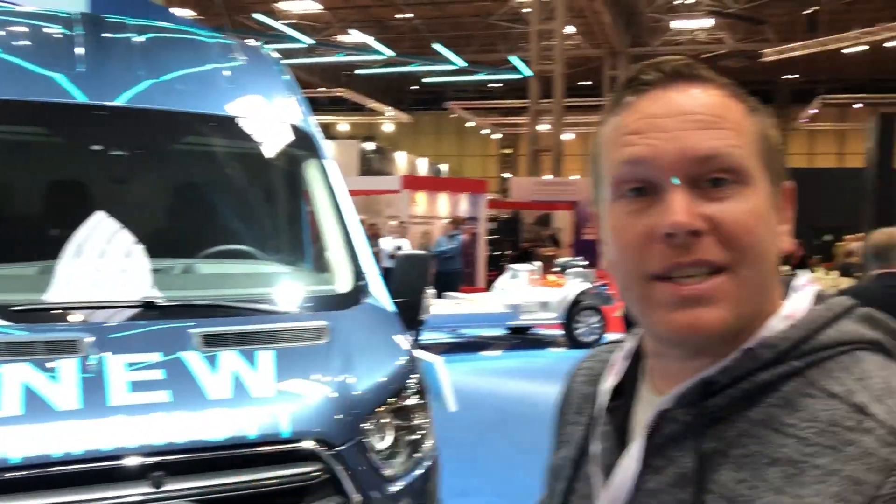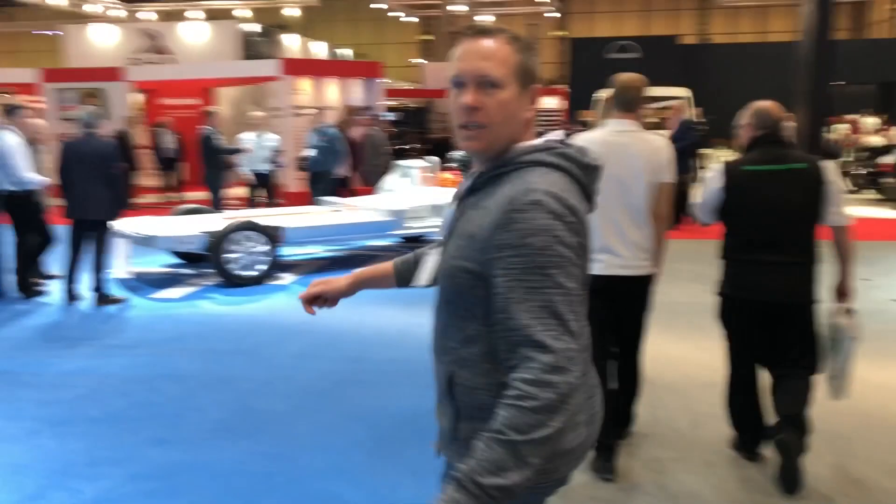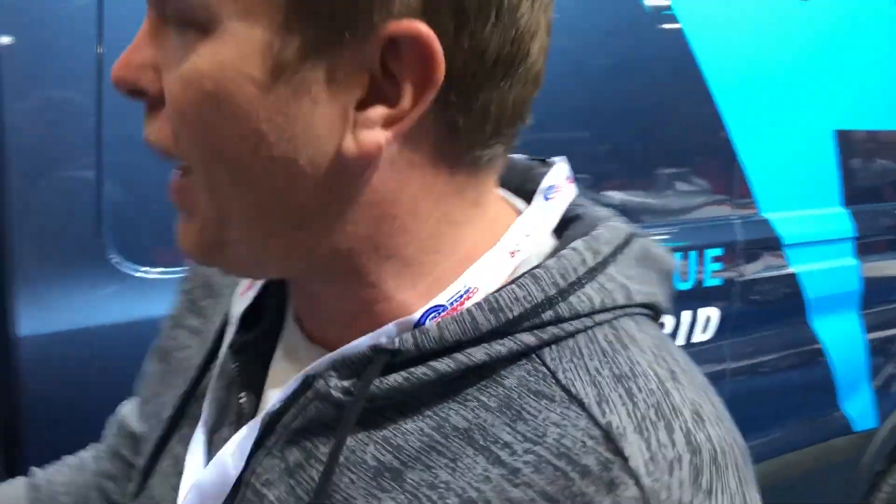Hey guys, Mark here and we're at the Ford stand at the Commercial Vehicle Show 2019. I'm standing in front of the new Transit - let's go and have a look and see what it's like. So this is the electric blue hybrid vehicle. The one they've got on display is a left-hand drive, just coming to the cab now.